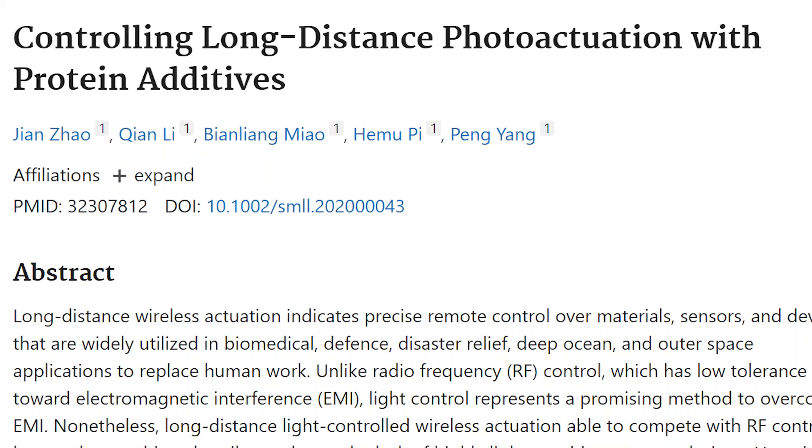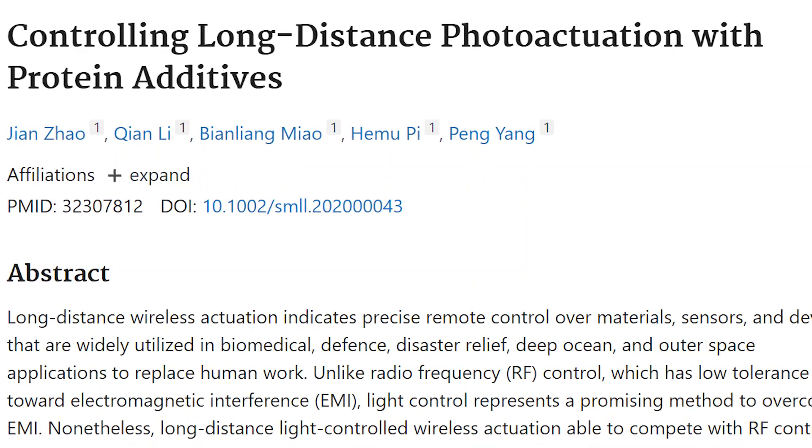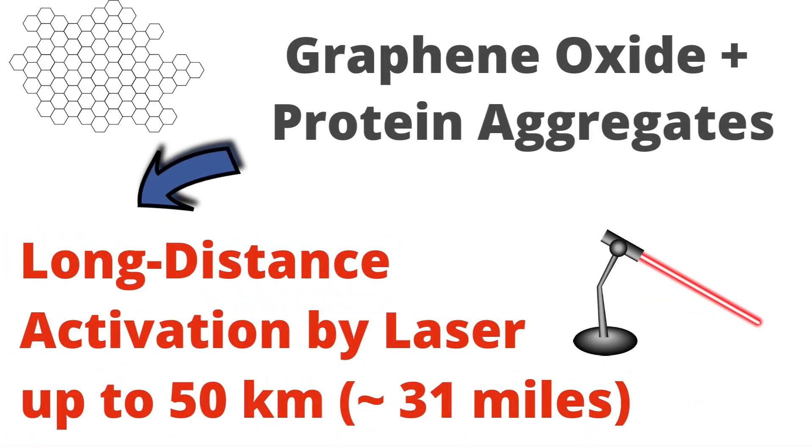Long-distance photoactuation, or light-based activation, had already been achieved in 2020, when reduced graphene oxide combined with protein aggregates was shown to be potentially capable of remote activation by high-powered laser from a distance of 50 kilometers — about 31 miles.